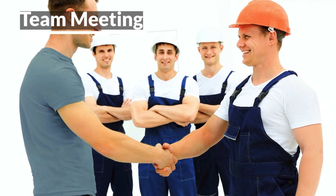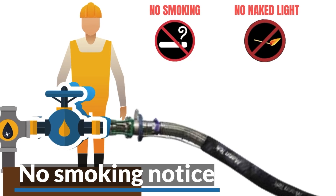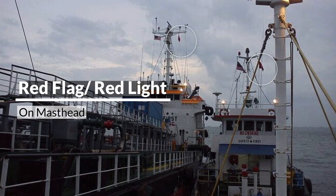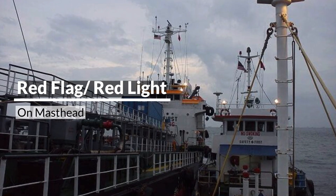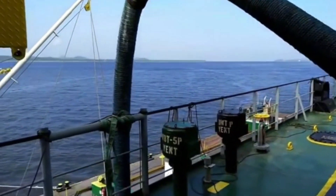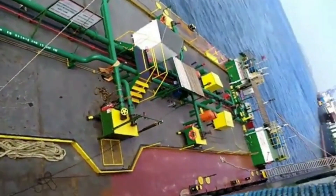A pre-bunker meeting should be held between the members who will take part in the bunkering process. A no smoking notice should be positioned near the bunkering station. A red flag or red light is put on the masthead, which is an indication that a bunkering operation is underway. The bunker barge will then pass the hose, whose one end is connected to its own tanks carrying the oil and the other end is connected to the ship's bunker manifold receiving the oil.